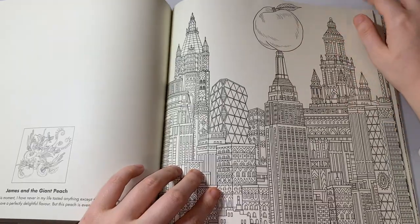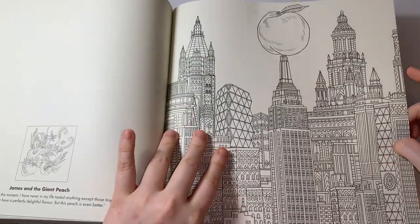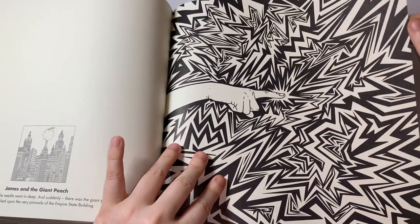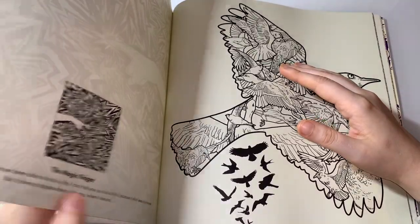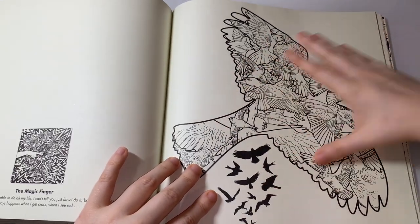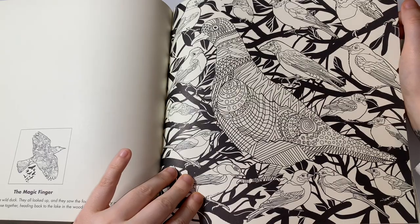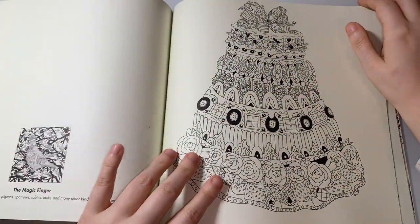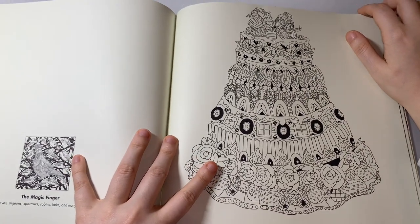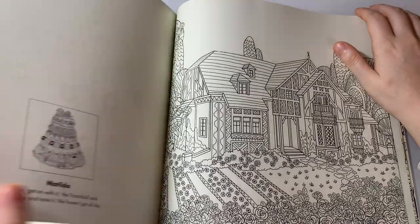That's a big peach, but you have buildings as well, so if you don't really colour in buildings — like me — this page is good for stepping out of your comfort zone. That one's like a geometric pattern but with a finger, which is really cool. That one's from The Magic Finger. I like this cake — I really like this cake. If you guys would like to do a group colour-along or like me to do a colouring chat from this book, just comment down below or DM me on Instagram.